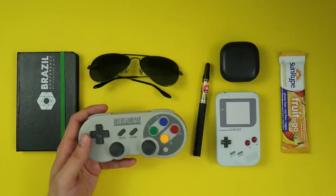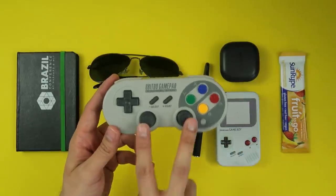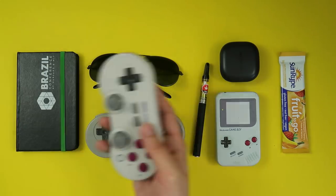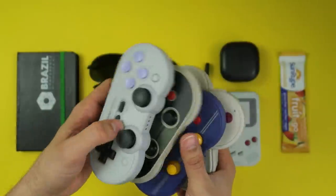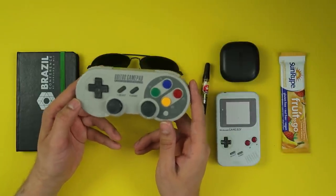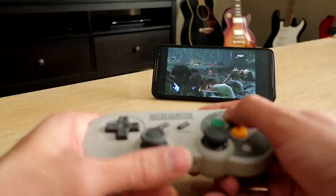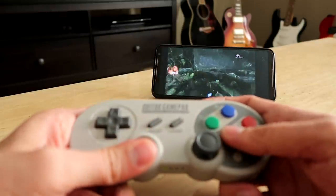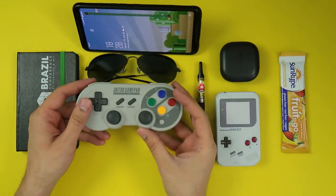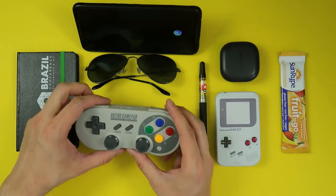Next up, the 8BitDo SN30 Pro. This one right here is basically a Super Famicom controller — the colored buttons give it away — with analogs and four shoulder triggers. I've had pretty much every single one of the controllers this company makes, but I never used them that much. They're great to pair with your Switch. However, this now never leaves my bag — and you know why? Game Pass Ultimate. I've fallen in love with the idea of playing Xbox games on my phone, wherever I am, with a Bluetooth controller. I have this little stand on my phone, so I just prop it up, pair the controller, and I'm playing Gears of War 2 on my phone with a controller, no matter where I am. Amazing.